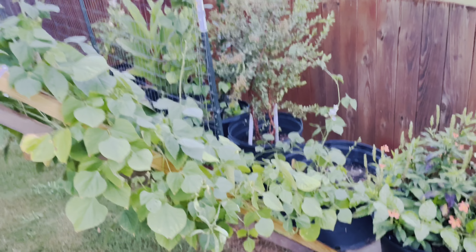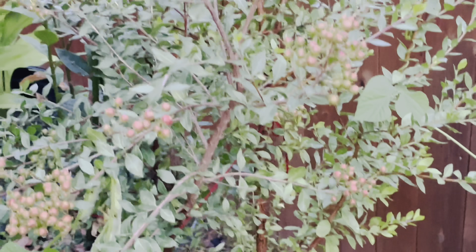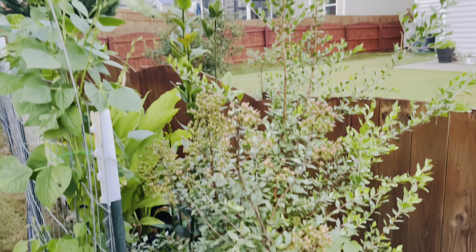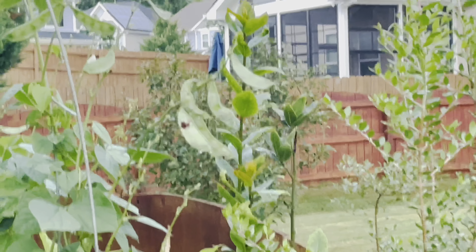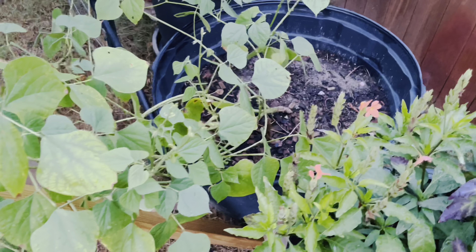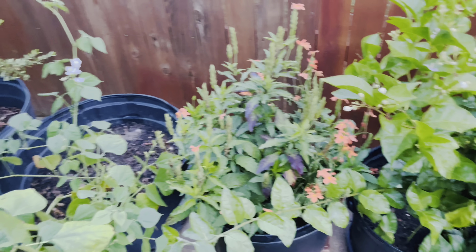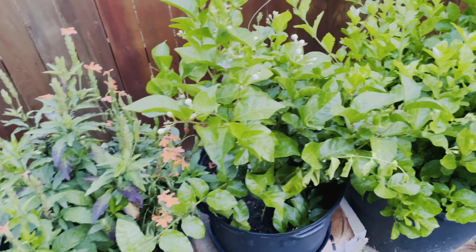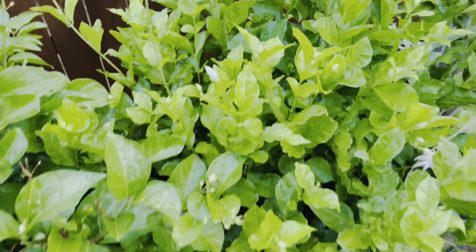Coming to the other side of the property, this is where I have the other fence door. Here I have a huge retaining wall all along the property line. Since I couldn't put a garden bed here, I'm growing most plants in containers. I have Indian broad beans, henna plants, bay leaf plants, and a few more tropical plants like orange kanakambaram, Maid of New Orleans jasmine, and Bell of India jasmine.